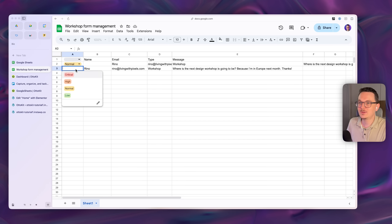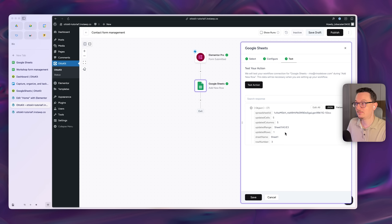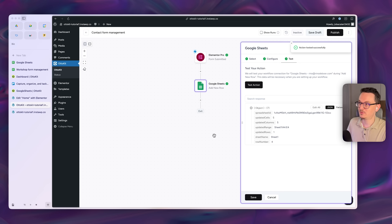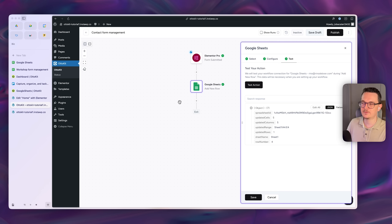You can give everybody access to the Google Sheet and manage submissions like this — it's already super cool. Even if you test it again it will just add a new row, so it works perfectly. But not everybody likes Google Sheets, so let's also try the Trello approach, which is better for team management since people can comment on cards.